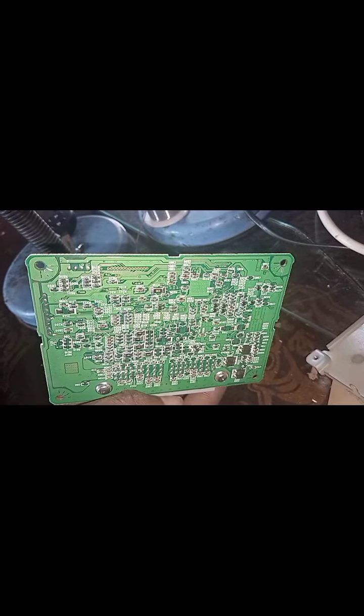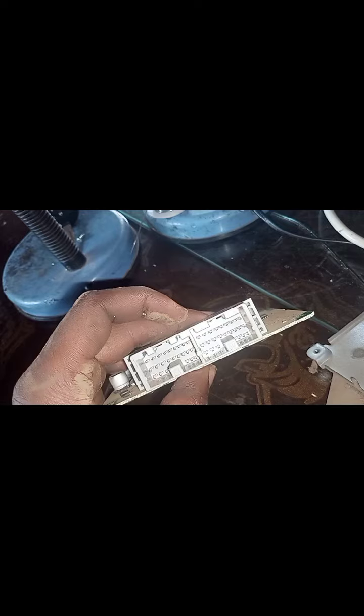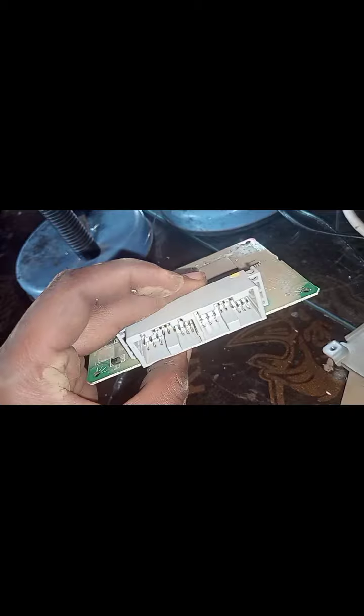Also you'd have shifting issues, and also be sure of slipping gears. Those are all the many signs that a faulty transmission control module will give you.